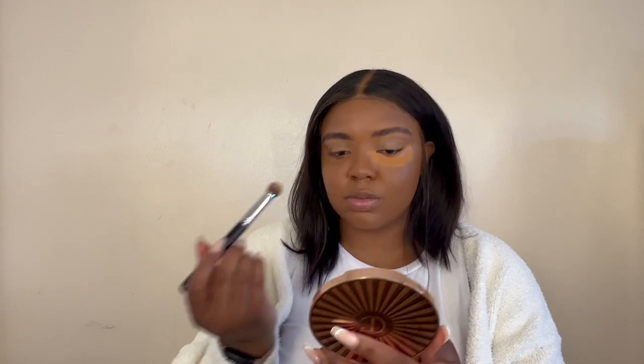This shade definitely isn't as bright as my typical under-eye concealers, but I'm not mad at it. I'm just going to go ahead and blend that out. Oh — I forgot I need to conceal the rest of my face too.